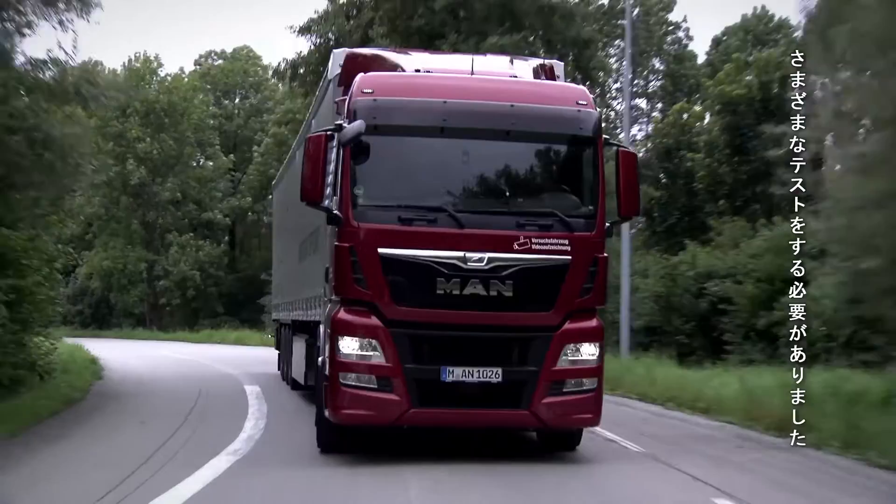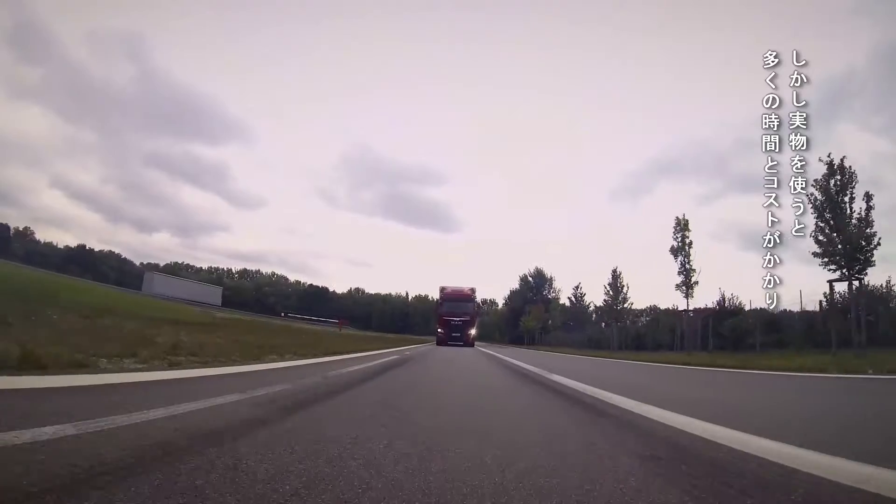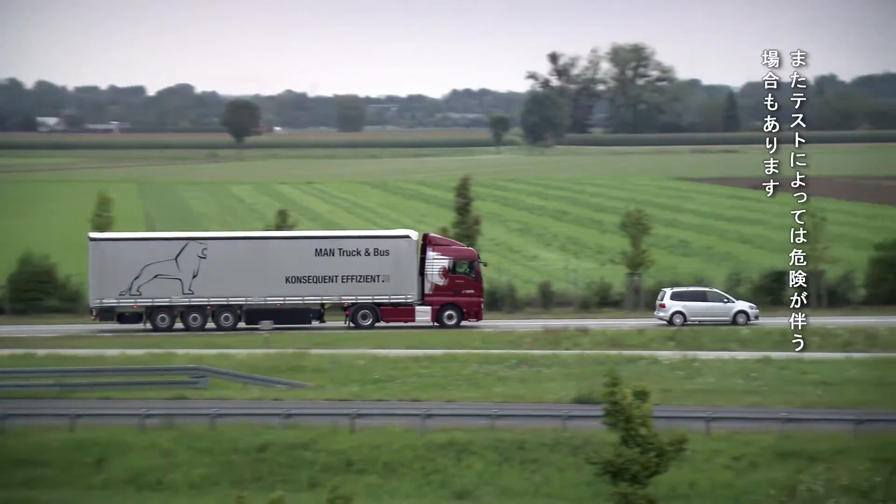Emergency brake assistants have to pass intensive tests before they go into production. But tests with a real truck are time-consuming, expensive, hard to reproduce and are also risky.